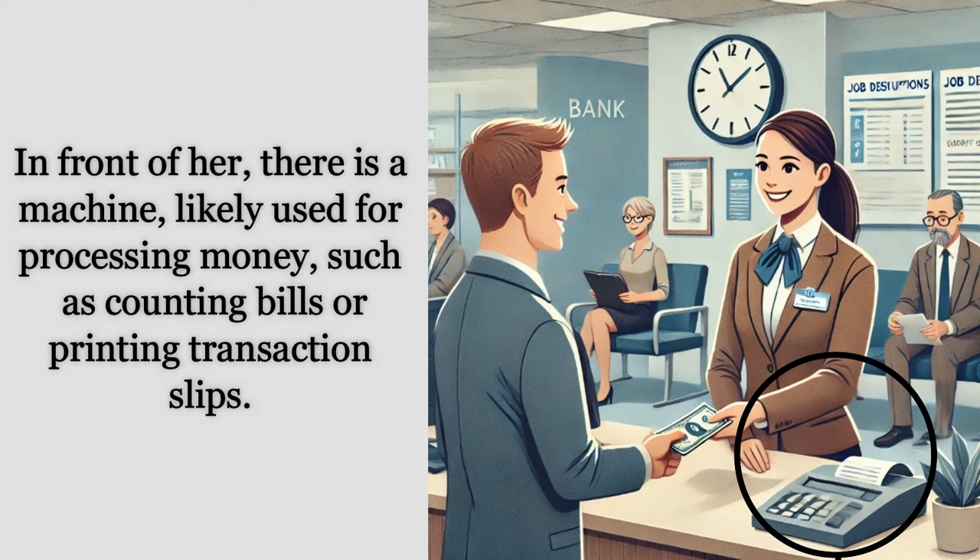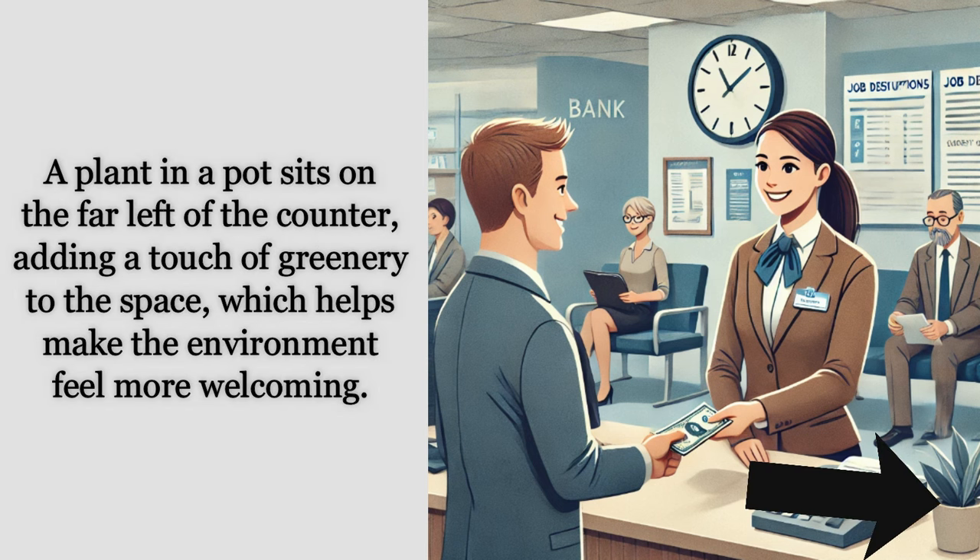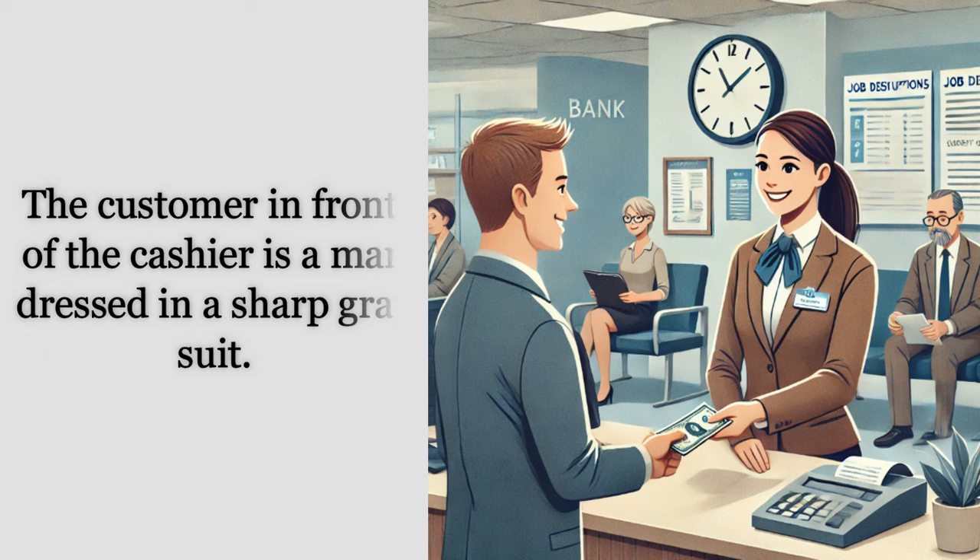The cashier is standing behind a clean counter. In front of her there is a machine likely used for processing money, such as counting bills or printing transaction slips. Some documents and papers are placed neatly to the side, ready for use if needed. A plant in a pot sits on the far left of the counter, adding a touch of greenery to the space, which helps make the environment feel more welcoming.